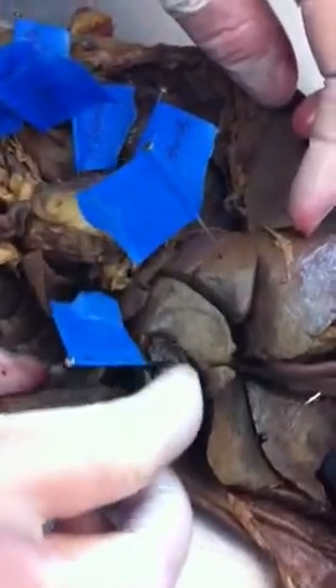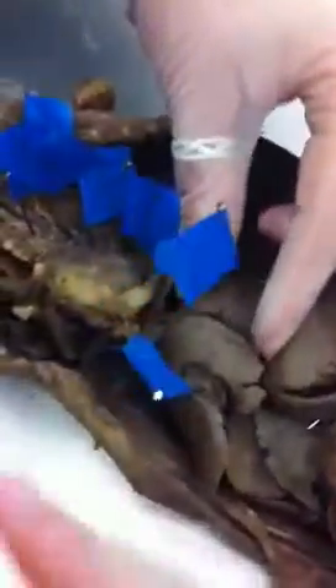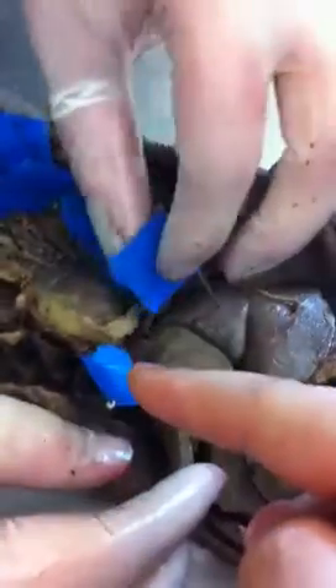So this is the gallbladder. On our other mink, it was kind of yellowish. This is the liver — this one, this one, and this one — and then the gallbladder. This one is the gallbladder, this little teeny little thing.